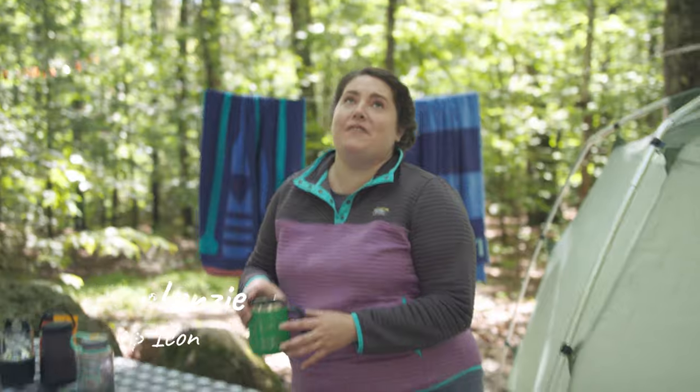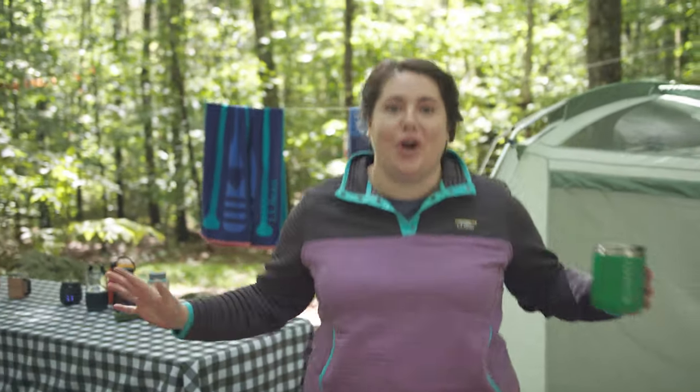Hey everybody, Mackenzie here to go through the ins and outs of one of my all-time favorite activities in the entire world: car camping. We're gonna go through the essentials of everything you need to pack so that you can be as happy in the woods as I am. Let's go!